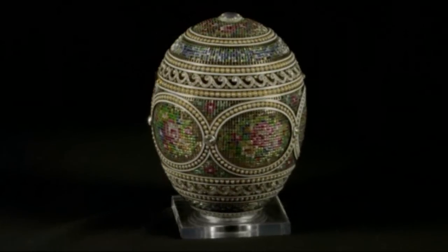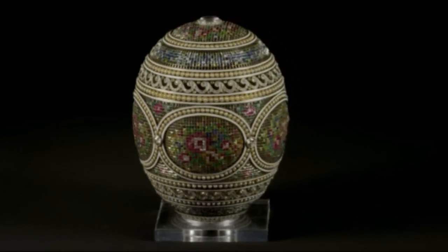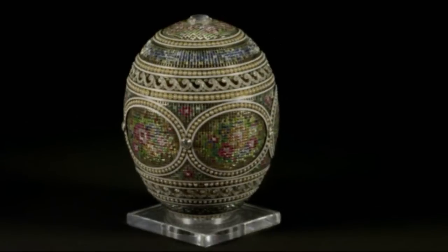Each egg is totally unique, totally individual, and they were made very much for the private and personal consumption of the family. Easter, of course, is a very important celebration, especially in the Russian Orthodox calendar. Easter was a time when there was a very strong tradition, particularly in Russia, of exchanging all manner of different eggs — hand-dyed hen's eggs, little ceramic eggs or little jeweled eggs. And really, these eggs were the greatest expression of this exchange of gifts at Easter.